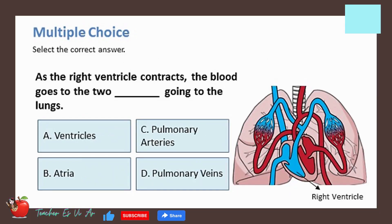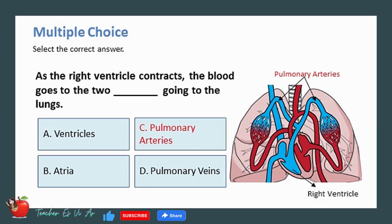As the right ventricle contracts, the blood goes to the two _____, going to the lungs. The correct answer is C — pulmonary arteries.